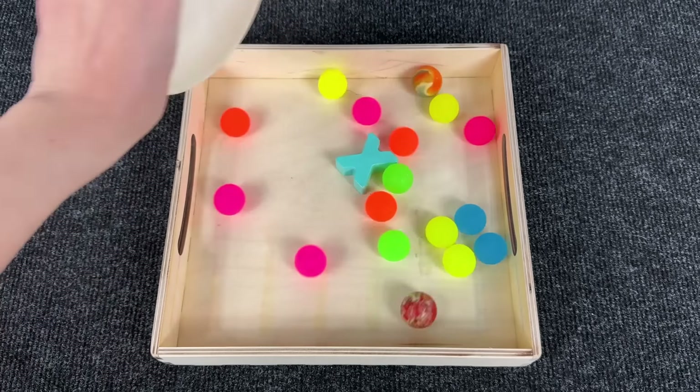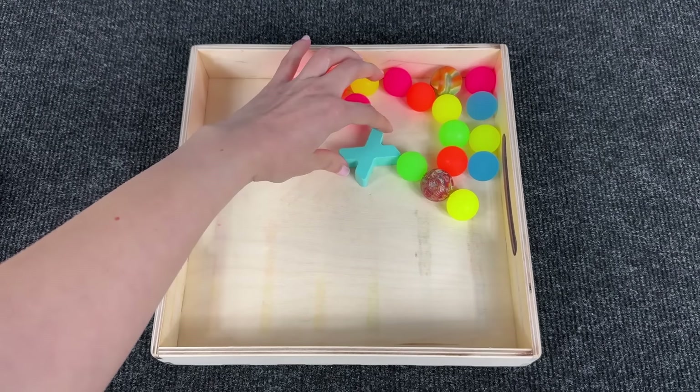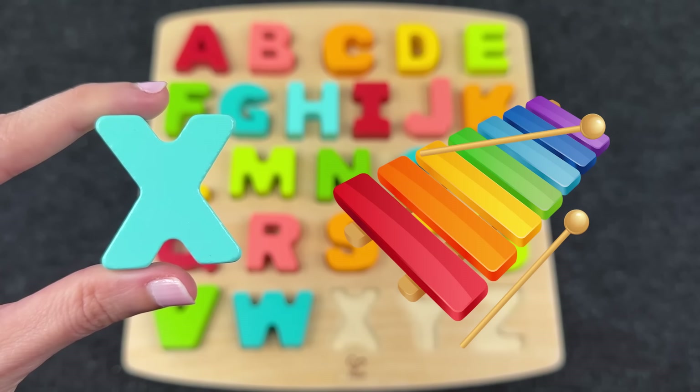How many colored bouncing balls! And here we find the letter X! X is for Xylophone! Nice!